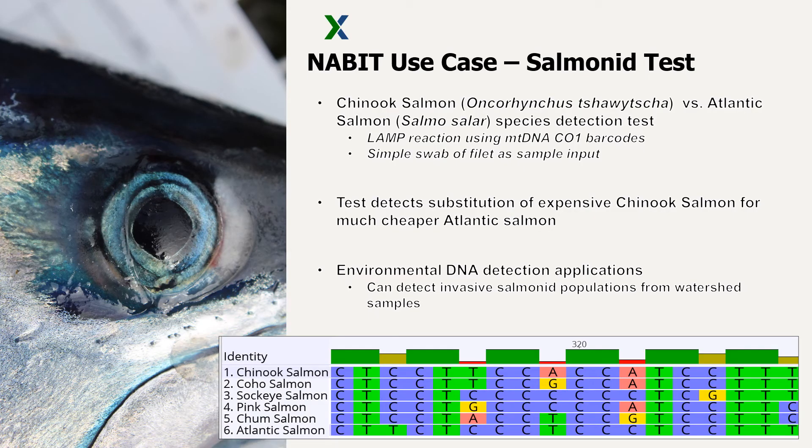One early application that has been developed is a differential identification test between Atlantic salmon and Chinook salmon using mitochondrial DNA CO1 barcodes. The developed test uses a simple swab of the fillet which is extracted, diluted, and transferred into the cartridge which is inserted into the device. The device then facilitates the reaction and automatically interprets the results, displaying to the user which species of salmon was detected, if any, in around 30 minutes.